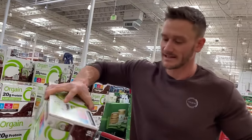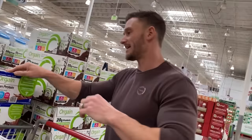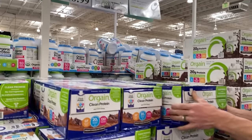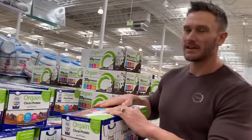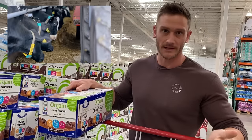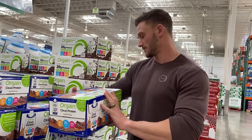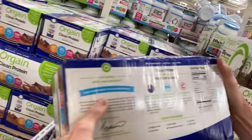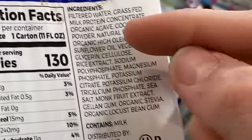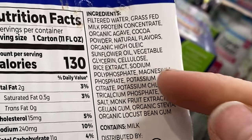Now we've got the Orgain grass-fed protein shake. One thing to know about whey protein — just like when shopping for beef, grass-fed doesn't mean a whole lot. It just means at some point the cow ate grass. A lot of times they'll feed them grass pellets, or corn and soy, because grass doesn't put weight on them cost-effectively. Unless it says grass-finished, it's probably not doing much good. Looking at the label: filtered water, then grass-fed milk protein concentrate — not even grass-fed whey. Then organic agave — we'll come back to that.